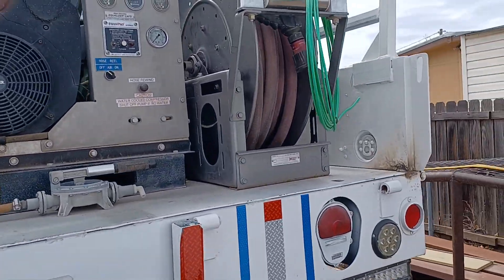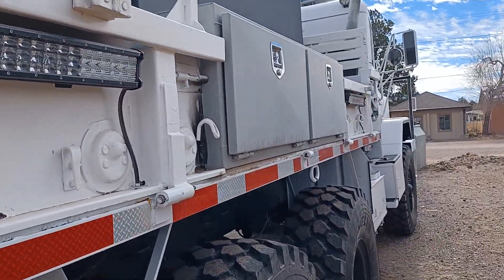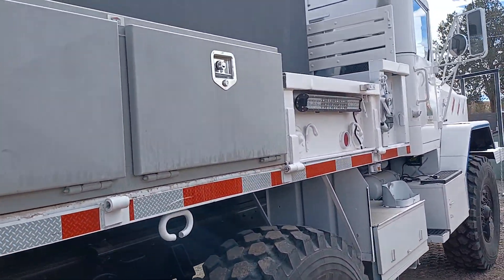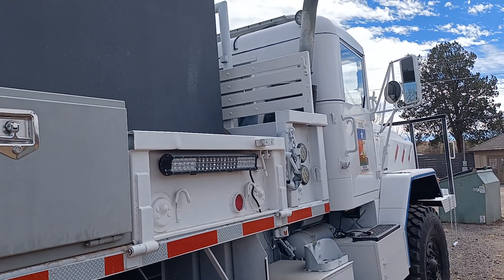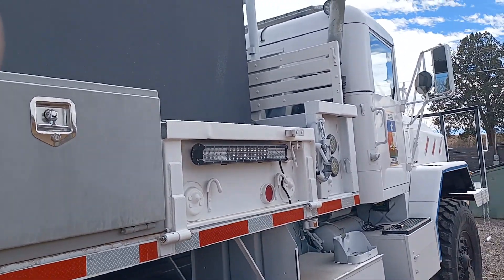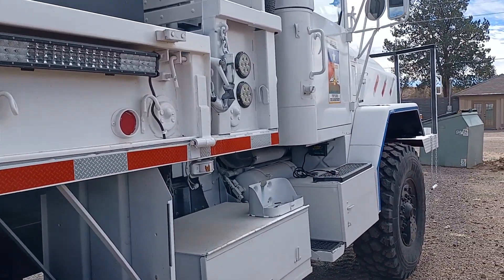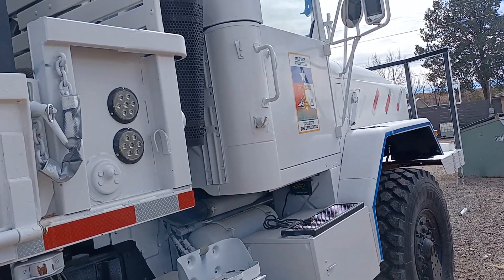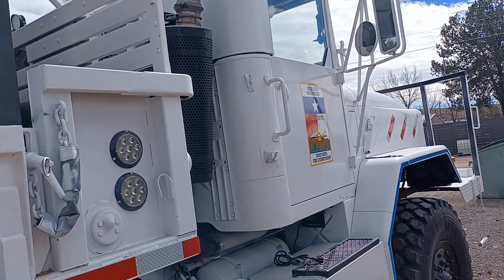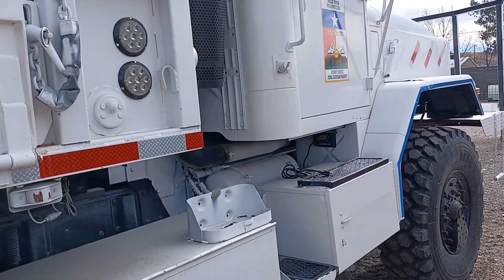These old six-bys — the Texas Forest Service, I know when I was in the volunteer department, they gave us one and we outfitted it. They give you the truck and you're responsible for getting all the pumps and tanks and everything put on it, which back then we did it all ourselves. I'm sure these guys do too.